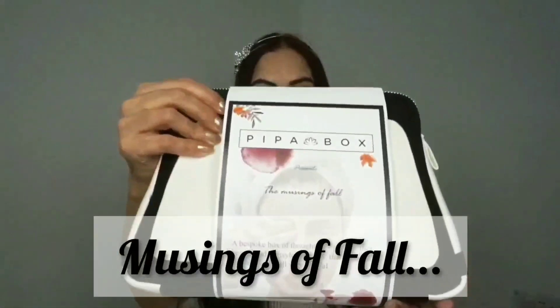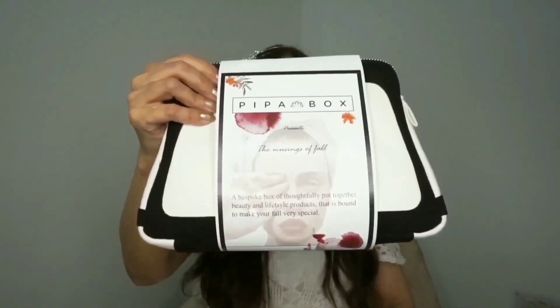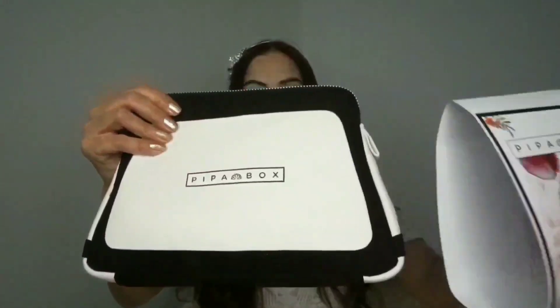This October bag is called Musings of Fall. I instantly fell in love with this beautiful and exotic looking canvas bag. The bag is truly spacious and of superior quality.